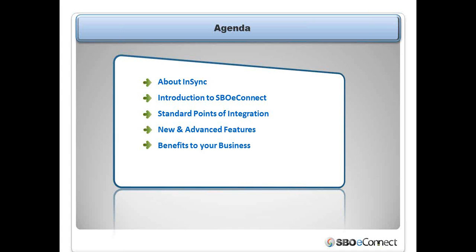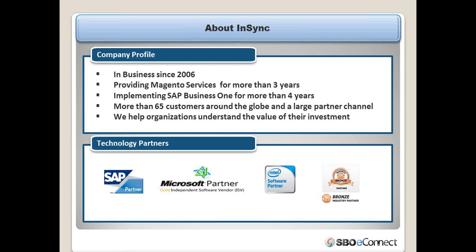Before moving into the discussion, let's have a look at the agenda of today's demonstration. First, I will brief you about the company behind the product development — NSYNC Solutions. After that, we will get into the product SBUEConnect, its integration points between Magento and SAP Business One, followed by advanced features in version 2.3, including multiple connections between Magento websites and SAP Business One companies.